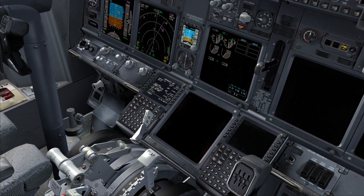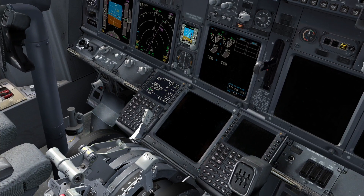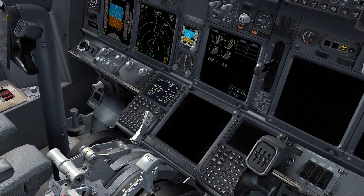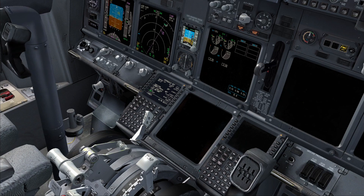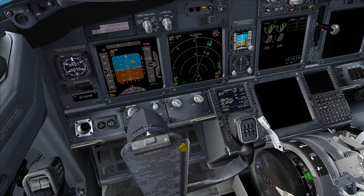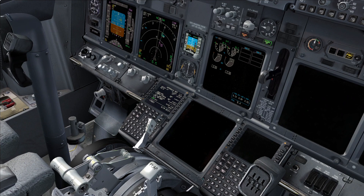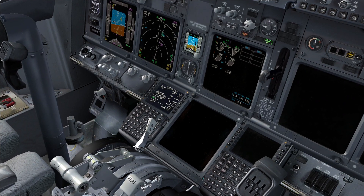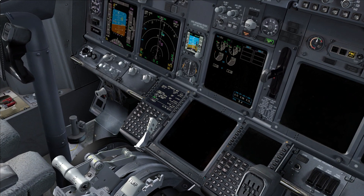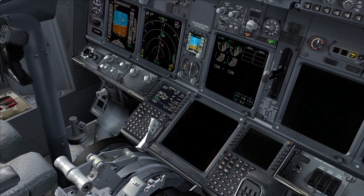Flaps 1. Report we are intercepting final. Mayday Alpha Bravo Charlie, you are clear to land runway 30 right, wind 360 at 8, QNH 1018. Checked. I can see the yellow bar is moving down, no roll. I am reducing the speed to flaps 1 speed. Roger. Flaps 5. On the localizer. Checked. Yellow bar moving down, no roll. Reducing speed to flaps 5 speed. Checked.